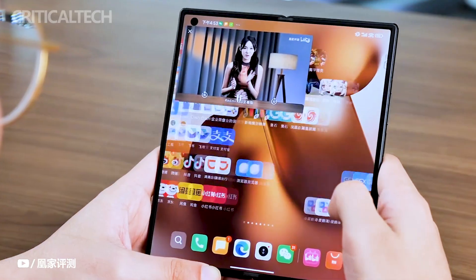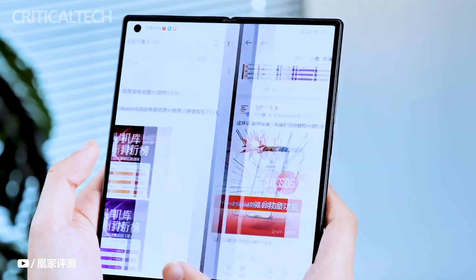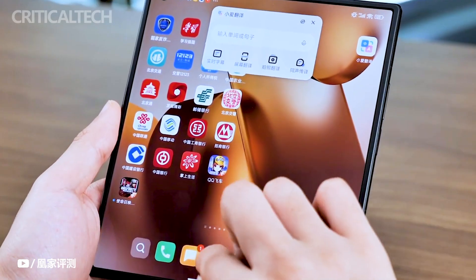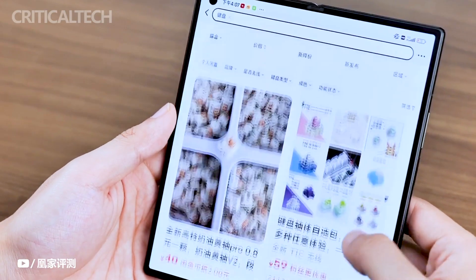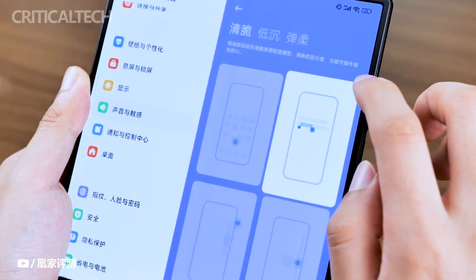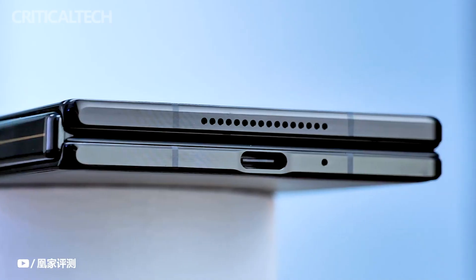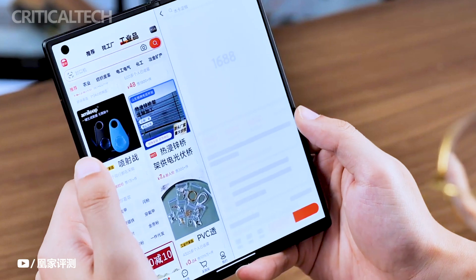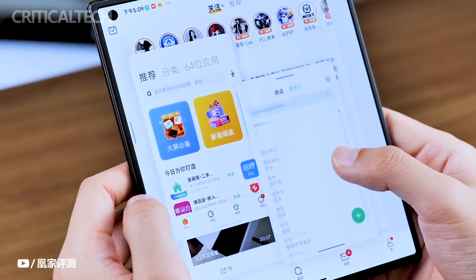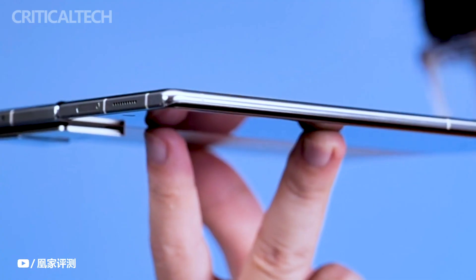The Xiaomi Mix Fold 3 has made its debut exclusively in the Chinese market, signaling yet another step forward in Xiaomi's innovative lineup. With pre-orders currently underway, eager consumers can anticipate official sales commencing on August 16th. The pricing structure offers three tiers: the entry-level variant starting at 8,999 Yuan (approximately $1,240), the mid-tier model priced at 9,999 Yuan (around $1,377), and the highest-end model available for 10,999 Yuan (roughly $1,515).